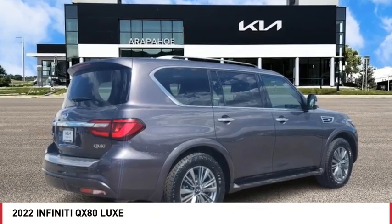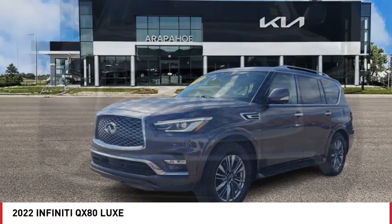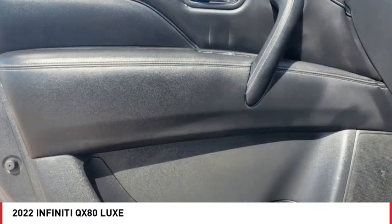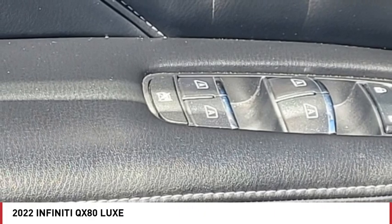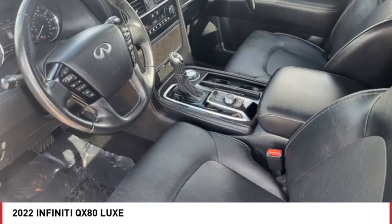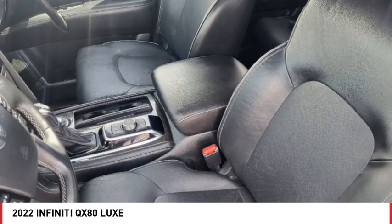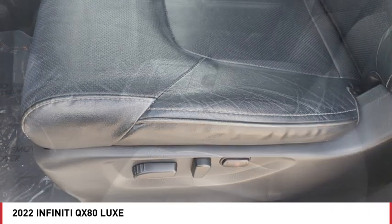We are pleased to show you the 2022 Infiniti QX80. If you are in the market for a full-size luxury SUV with all the latest technology to make driving easier, look no further than the Infiniti QX80. It packs a strong engine, excellent manners, and a well-equipped cabin. The QX80 is the most fuel-efficient of its kind.